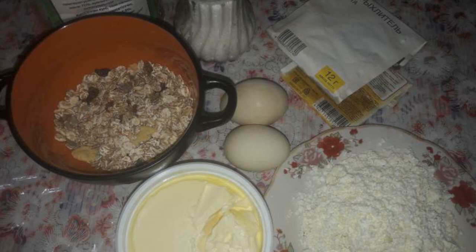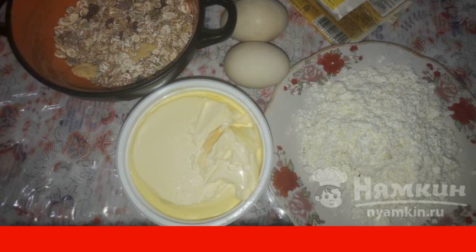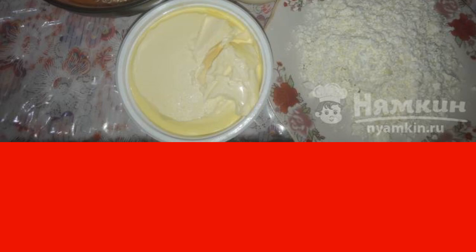To begin with, we will prepare all the ingredients: muesli, chicken eggs, cottage cheese, butter, sugar, cinnamon, baking powder, and wheat flour.